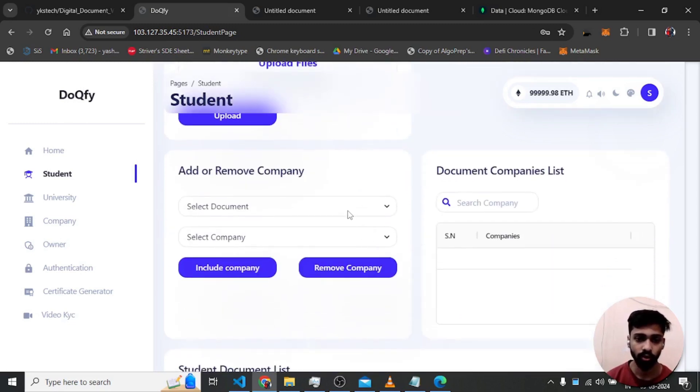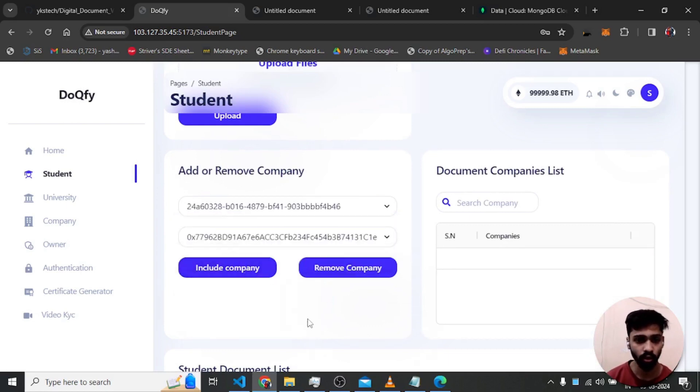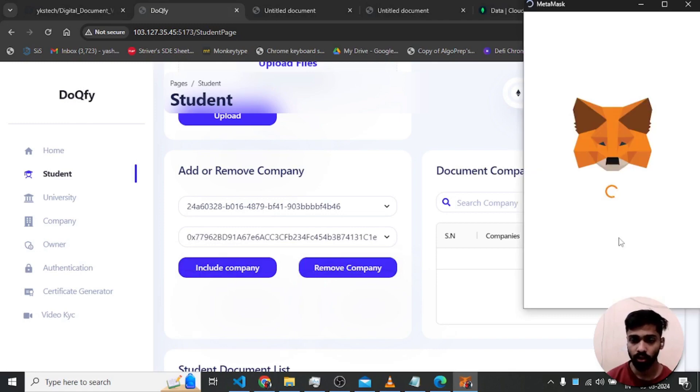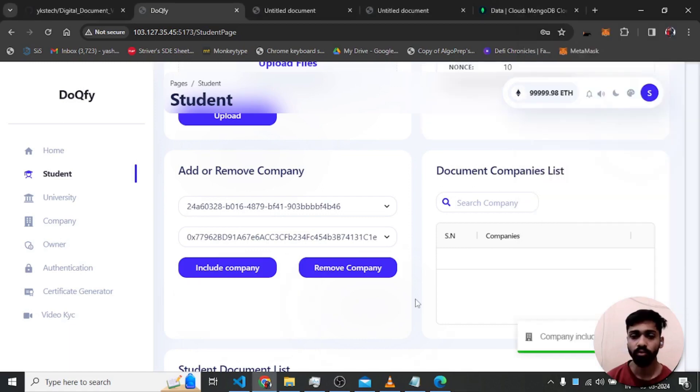To allow the company to check authenticity, the student must grant permission from the student page: select the document, select the company, and include the company. After confirming the MetaMask transaction, it shows 'company included successfully' and now the company can check the document's status.